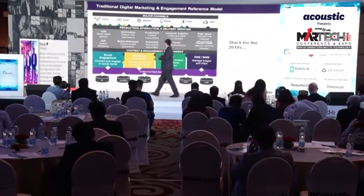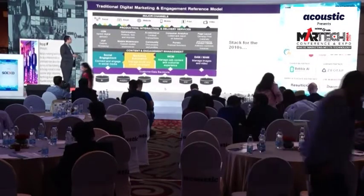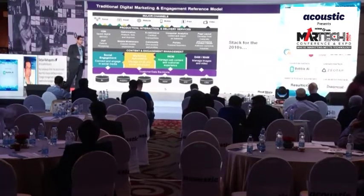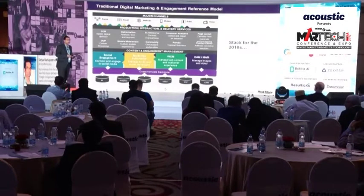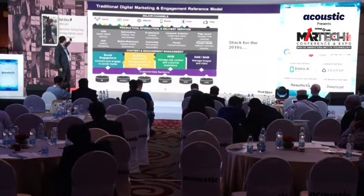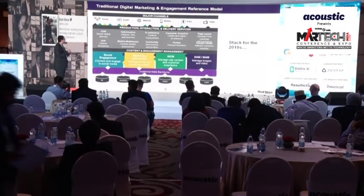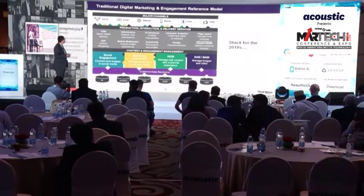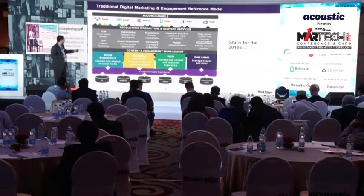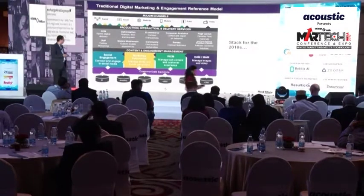Let's build on what we've discussed. This is a stack model many of us are familiar with — a lot of customers have used these stack models and built sophisticated solutions on top of them. Like all stack models, you have channels on top: social, email, website, et cetera. Then production, interaction, and delivery services like e-commerce or mobile middleware. Then content and engagement platforms — marketing automation, WCM, DAM, et cetera. And finally, the backend repositories underneath.